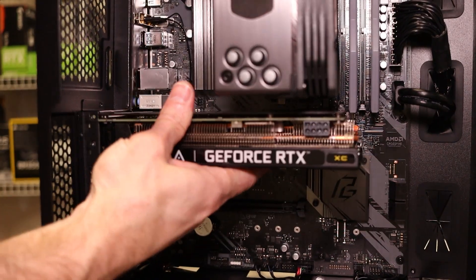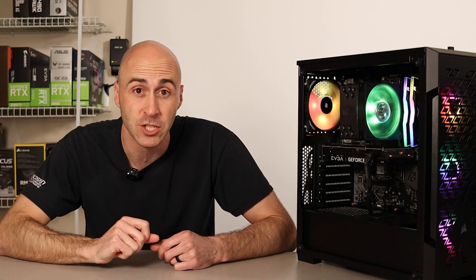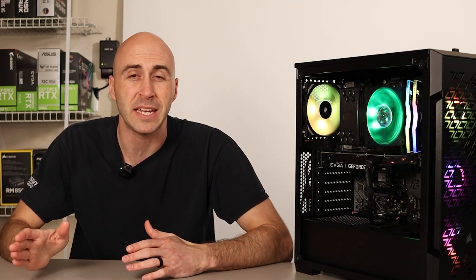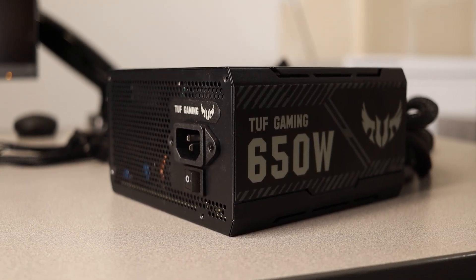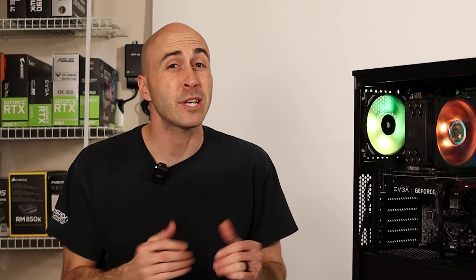This PC is sporting an EVGA RTX 3060 XC Gaming — the 12GB version, not the 8GB variant. I picked it up for $240 plus shipping. That's right — it was supposed to be $330 MSRP and I got it under MSRP in perfect shape. It wasn't mined on; the guy simply pulled it out of his son's gaming PC. The power supply is an ASUS TUF Gaming 650B — a 650-watt, 80-plus bronze unit — for $40. It has plenty of power for the RTX 3060 and future upgrades. The only downside is the cables are non-modular, so I had to stuff the extras into the bottom of the case.